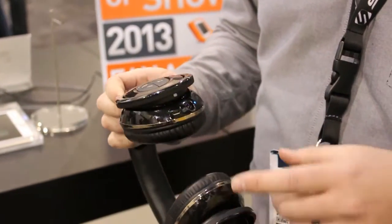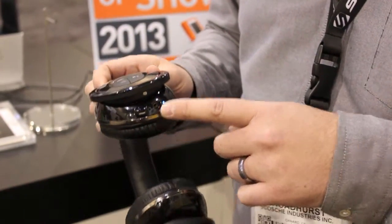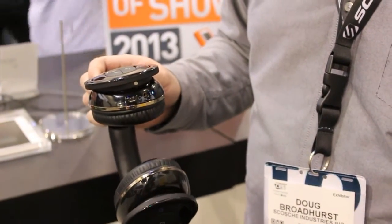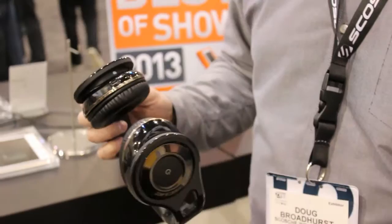If you do happen to run out of battery power, you can plug the included audio cable directly in so you can listen on the airplane — you don't have to worry about any wireless Bluetooth technology, and you're ready to go at all times.